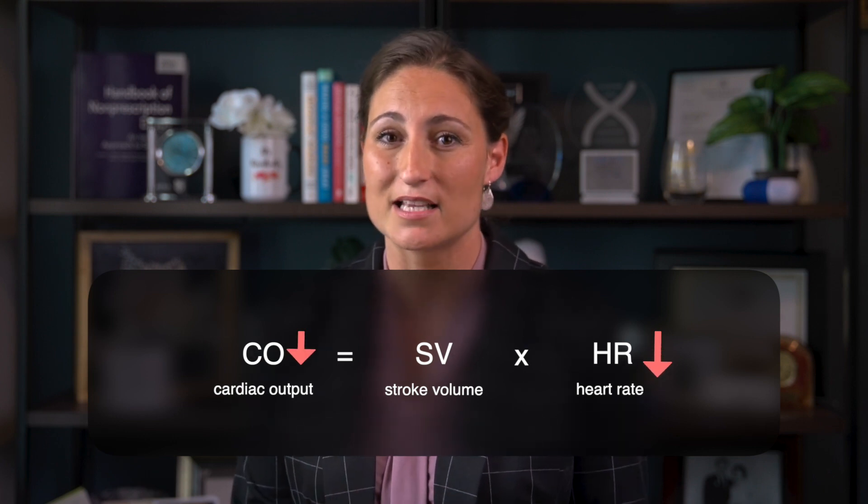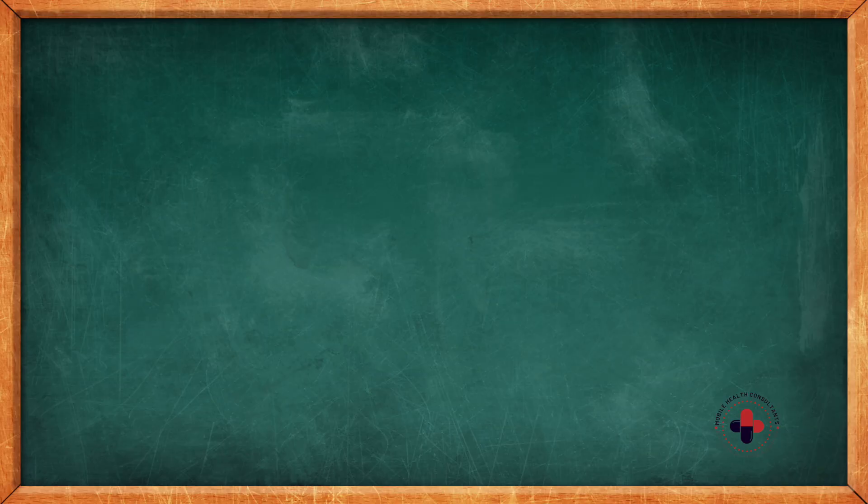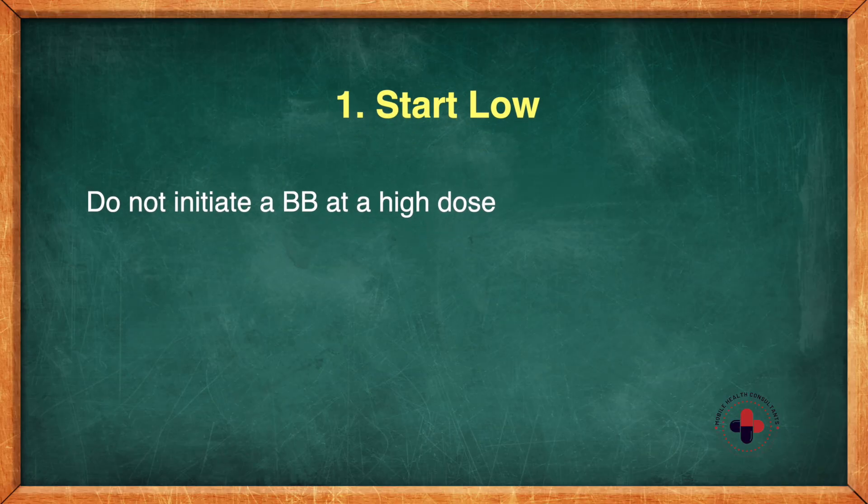But as heart rate goes down, so does cardiac output, and so this is why your patient feels as terrible as they do. There are a few things we can do to minimize this. Number one: start low. We don't want to initiate a beta blocker at too high of a dose.